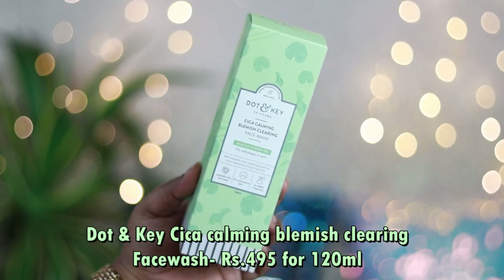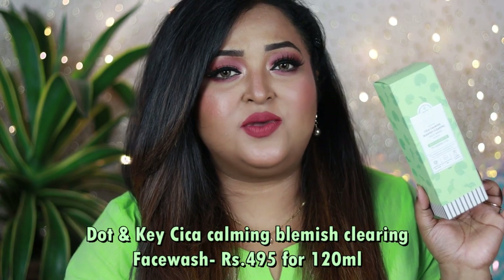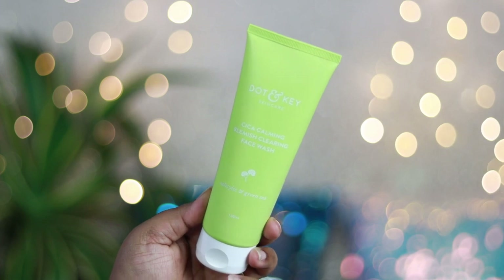The first product is the Dot & Key CICA Calming Blemish Clearing Face Wash, priced at ₹495 for 120ml. The packaging is a beautiful fluorescent green tube with a white cap — a squeeze-out tube packaging. This is a very mild sulfate-free face wash meant for clear, balanced, and purified skin. It controls sebum production, contains no alcohols, is non-comedogenic, and has a pH of 5.58, so it won't strip moisture from your skin and will protect your skin barrier.